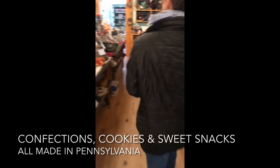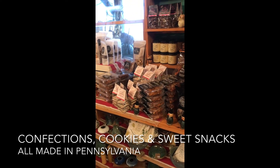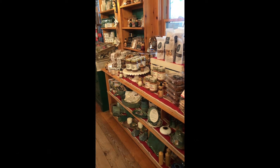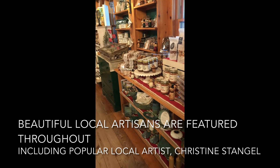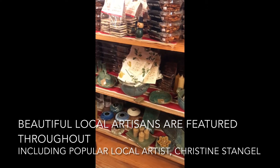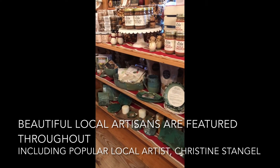Moving right along, we have an incredible selection of confections and cookies from incredible bakers and chocolatiers around the state, always special this time of year to indulge. We also have beautiful pottery made by local artists — much of it from Christine Stangl, who does incredible work, and we're honored to have her things.